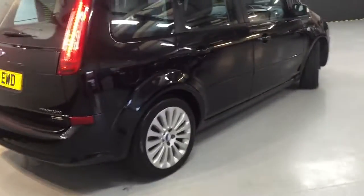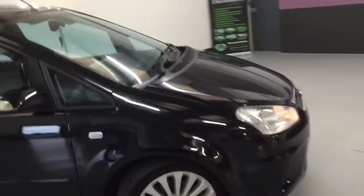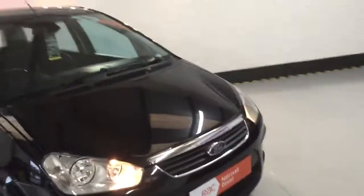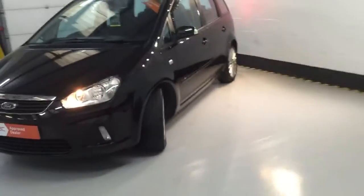1.8 TDCi, so very good on the fuel. Really nice and easy to drive these are, and very spacious in the back for the kids. I believe these ones have rear blinds as well — I'll check that when we get inside.